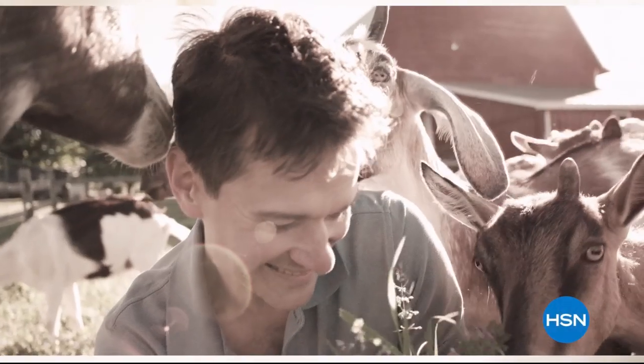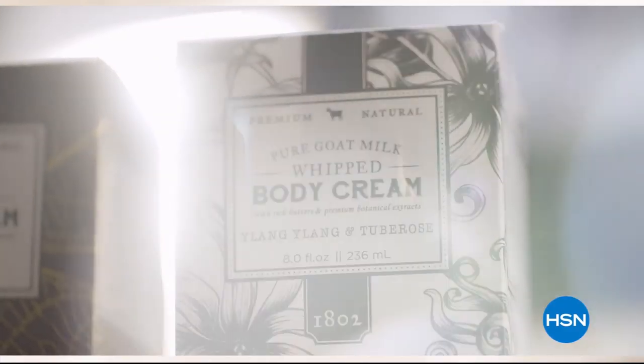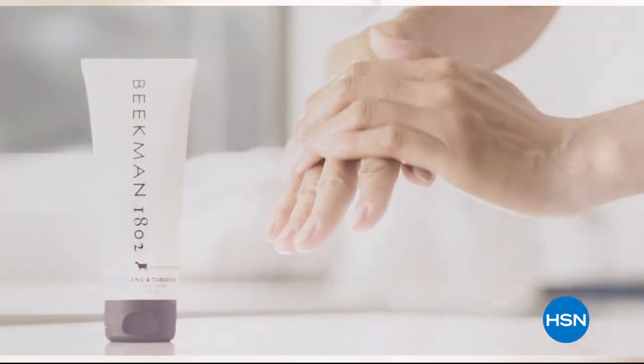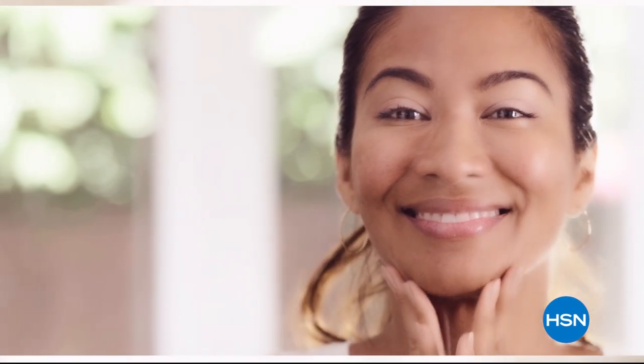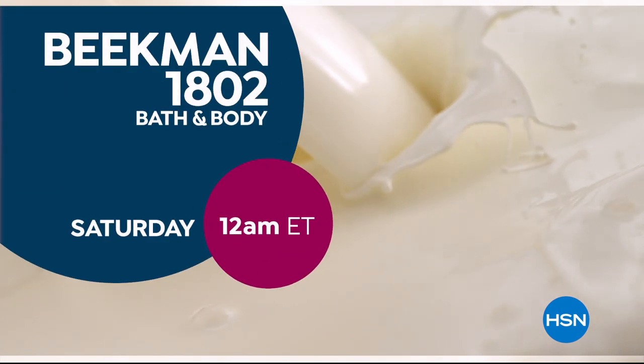We use goat milk because we had it, and that's how our company started. What we learned over the years is how beneficial goat milk is, not only for the skin but for your body. Goat milk adds moisture to your skin — it's really the most amazing ingredient. People really do notice the hydration of their skin. The farm-to-skin difference — only with Beekman 1802.